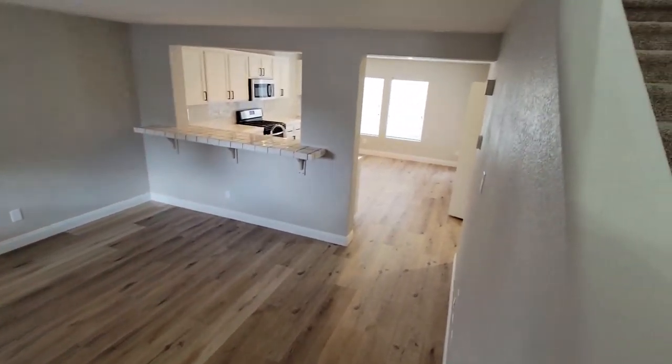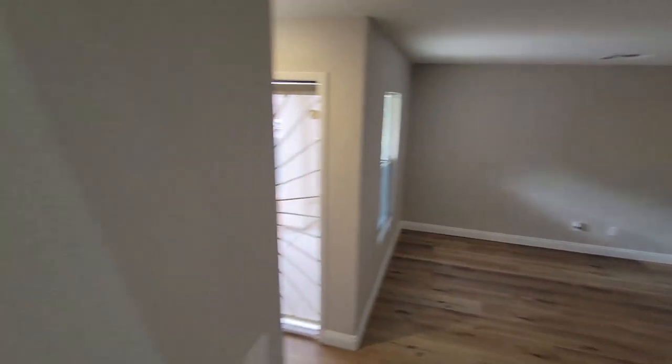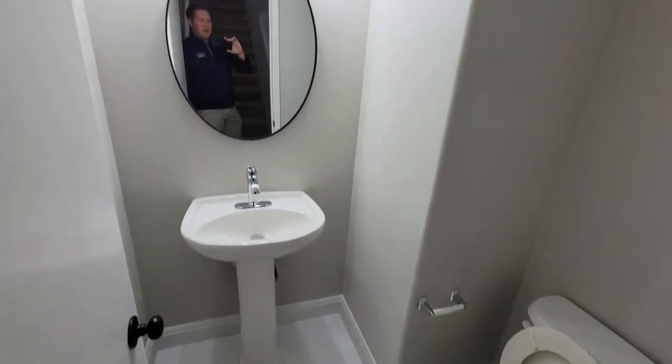Small living room here. Going up the stairs now — you can see it's just a small living room, kitchen area, room for dining. There's a small bathroom here.